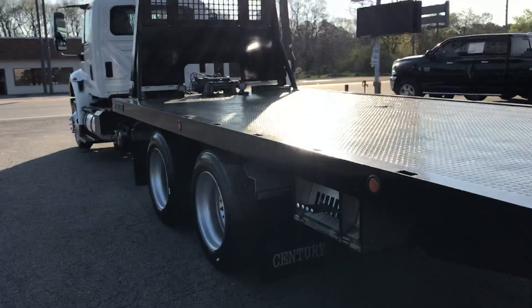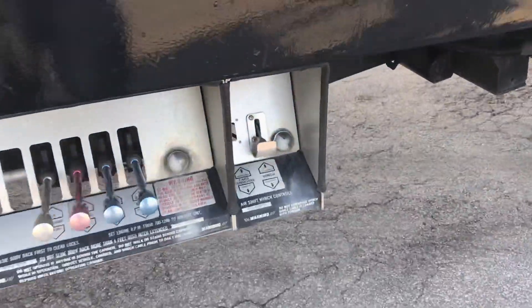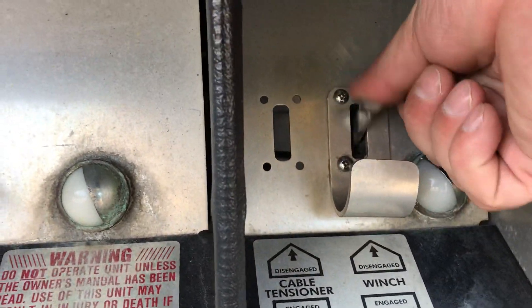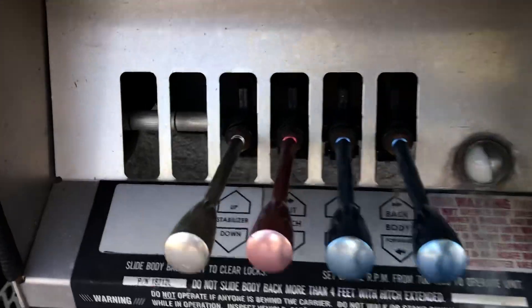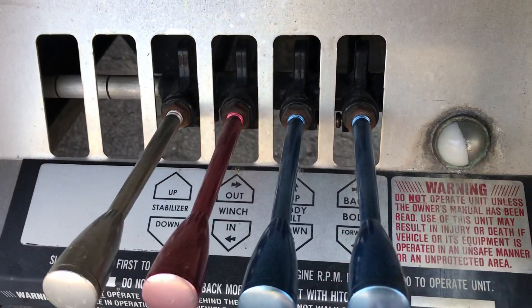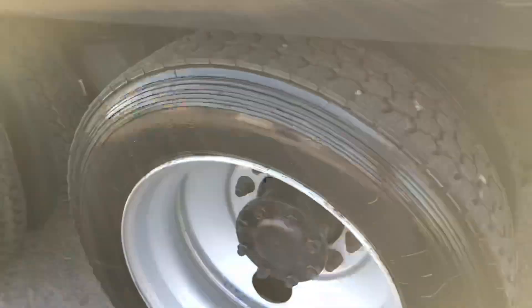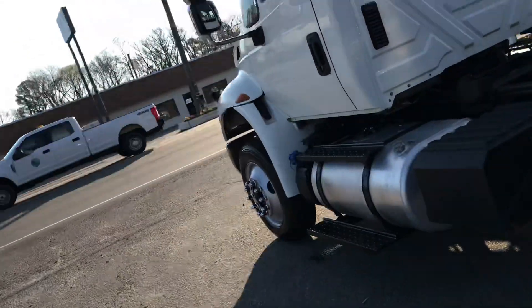Has the beacon light. Has the engage and disengage for the air shift winch — works properly. Again, nice tight controls. Matching rubber on this side too. This truck was not skimped on whatsoever.